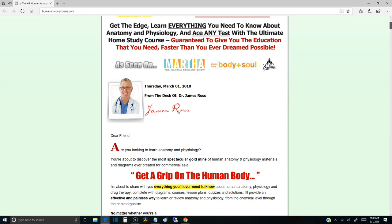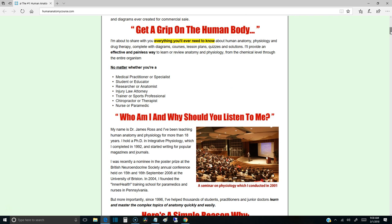Dr. James Ross has actually done that. This is the number one at-home study guide — it's been around for a very long time. This isn't some overnight loophole or anything like that. This is somebody who has the expertise, the experience, and the know-how of the actual subject, but also the ability to break it down into layman's terms.